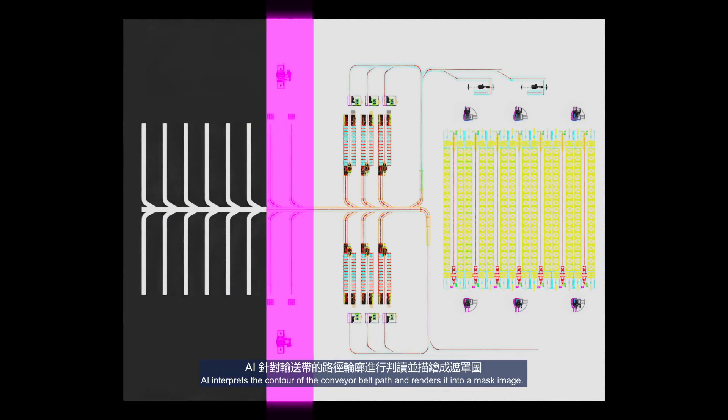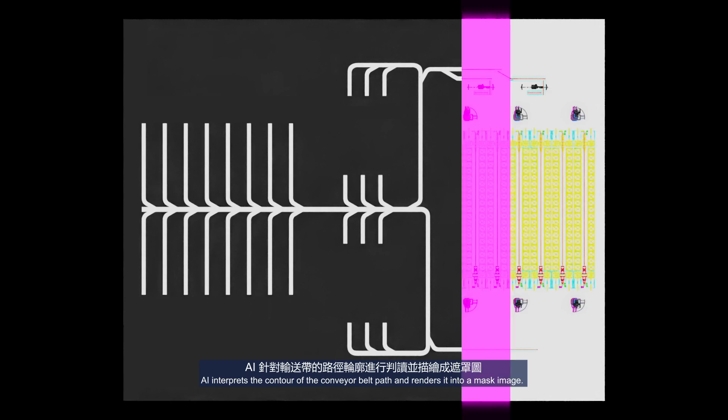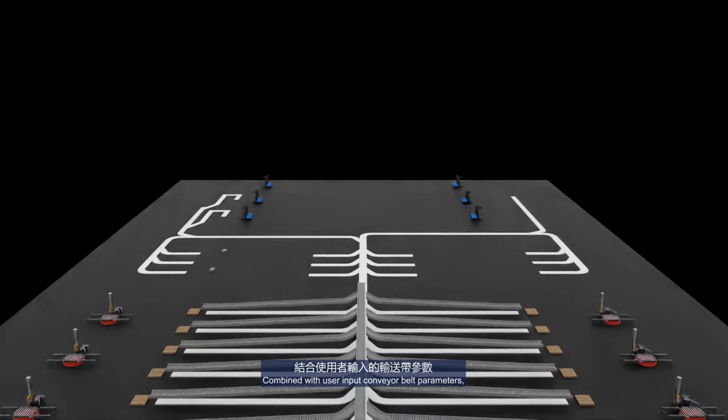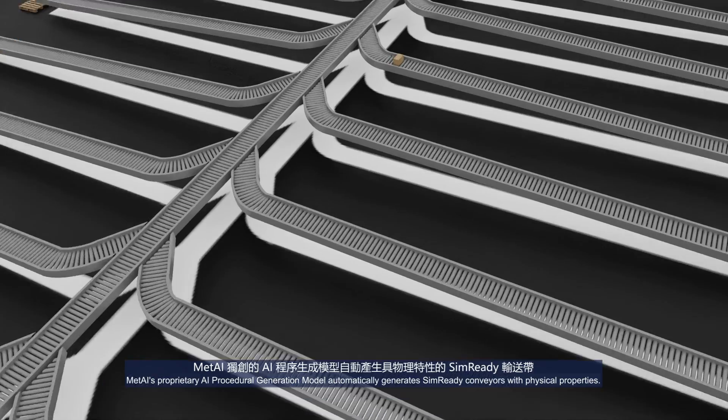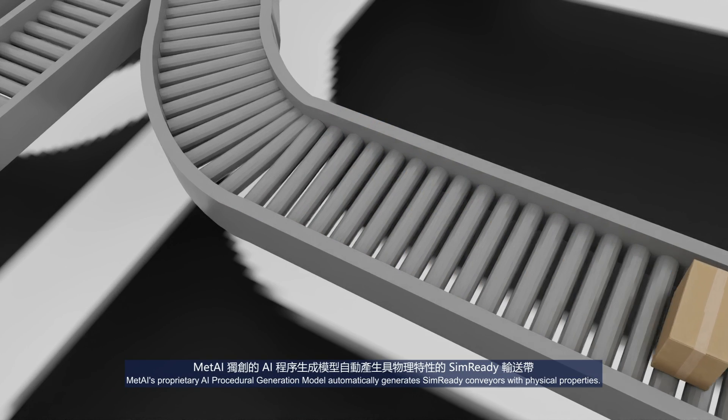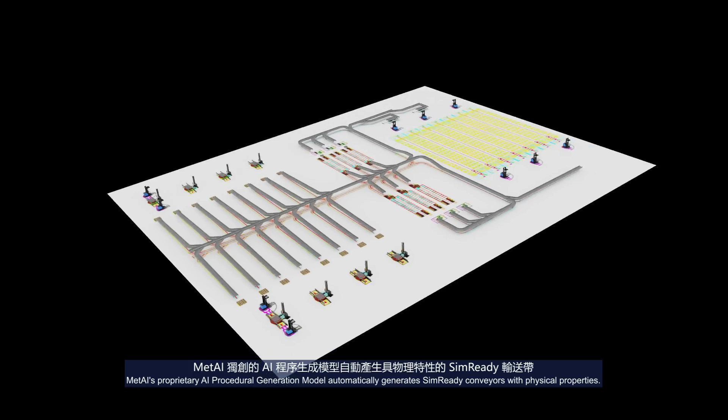AI interprets the contour of the conveyor belt path and renders it into a mask image. Combined with user-input conveyor belt parameters, MetAI's proprietary AI procedural generation model automatically generates SimReady conveyors with physical properties.